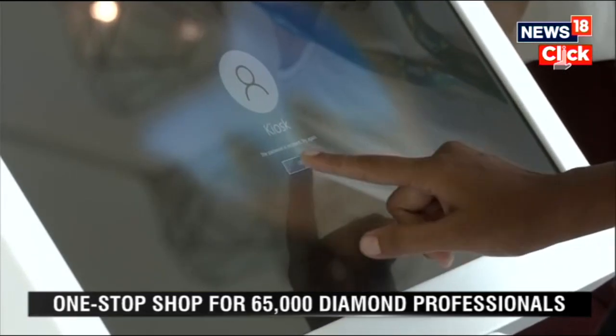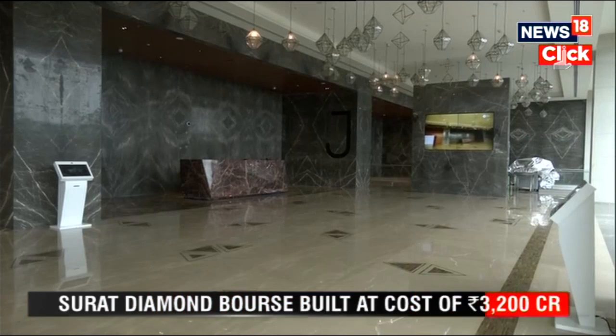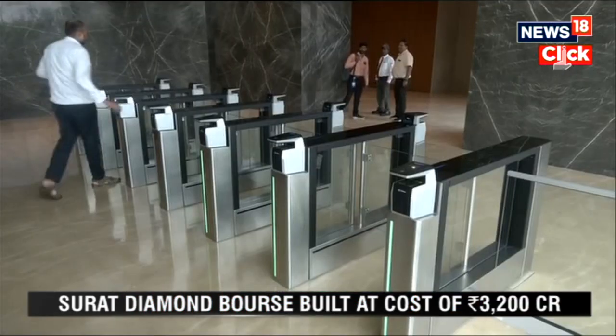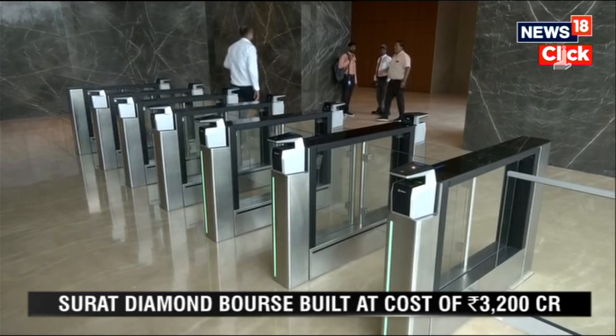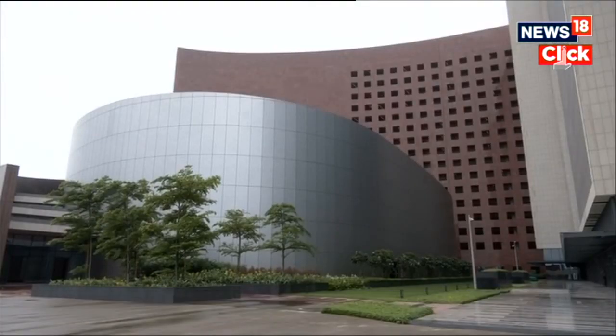It was built keeping in mind how Indian diamond trade operates. There are nine 1.5-acre courtyards with seating and water facilities that can serve as casual meeting places for traders, similar to a bazaar. No office takes longer than 7 minutes to reach from any of the building's entry gates.